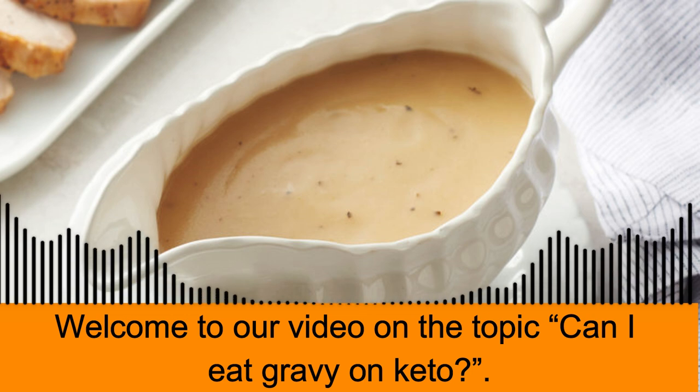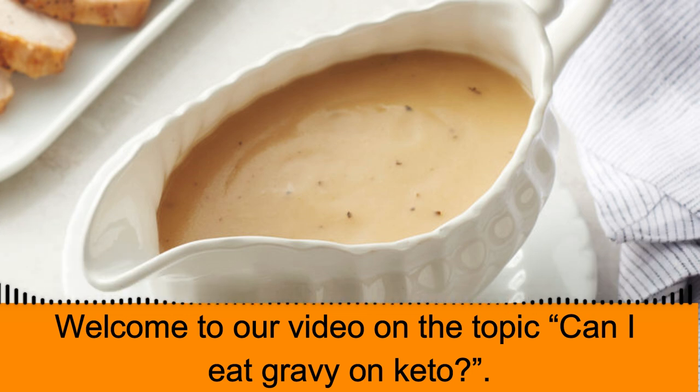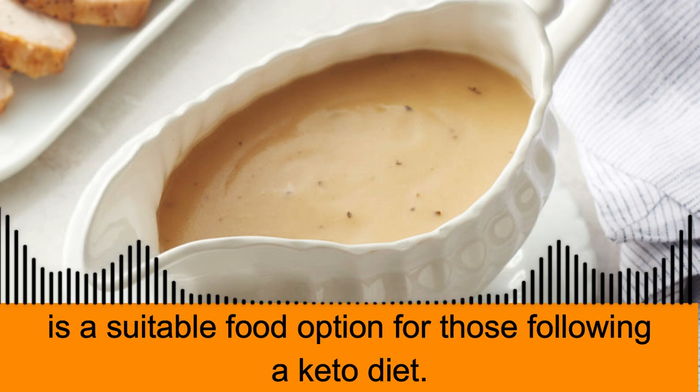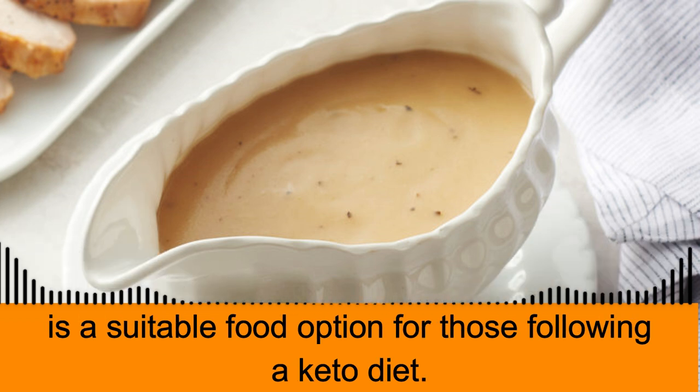Welcome to our video on the topic: Can I Eat Gravy on Keto? In this video, we will be discussing the keto diet and whether or not gravy is a suitable food option for those following a keto diet.